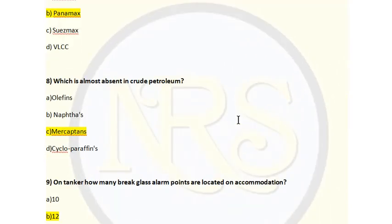Question number 8. What is almost absent in crude petroleum? Option A, olefins; Option B, naphtha; Option C, mercaptans; Option D, cycloparaffin. The correct answer is Option C, mercaptans. Mercaptans, also known as methanethiol, is a foul-smelling gas added to natural gas as an indicator of gas release. Mercaptans are added for gas carriers, not for crude oil or petroleum tankers. So Option C is the correct answer for question number 8.